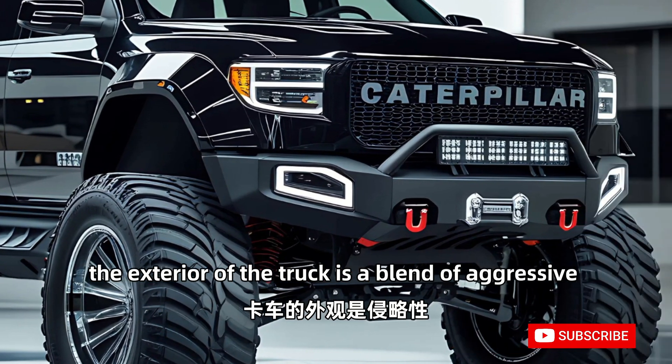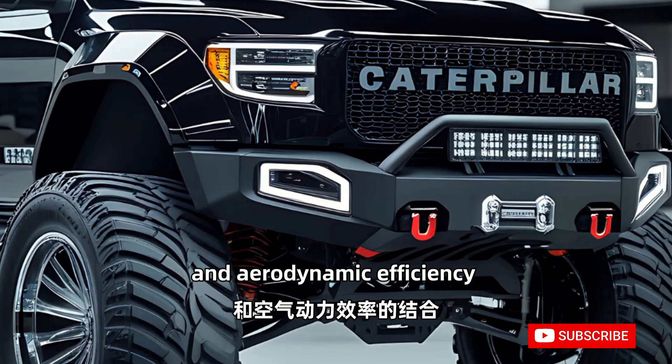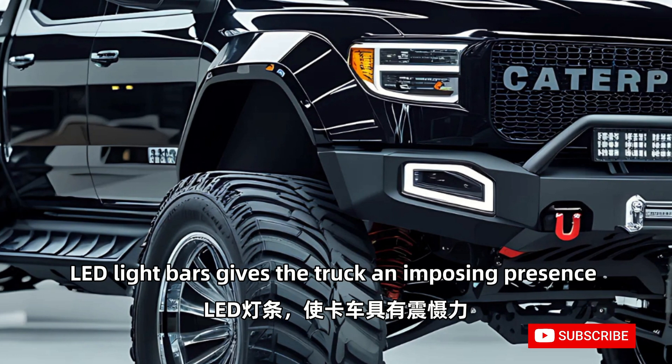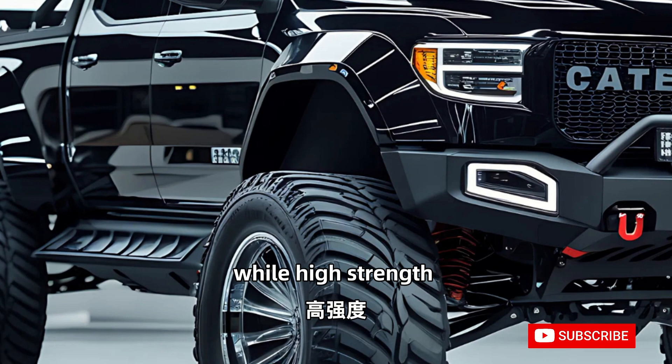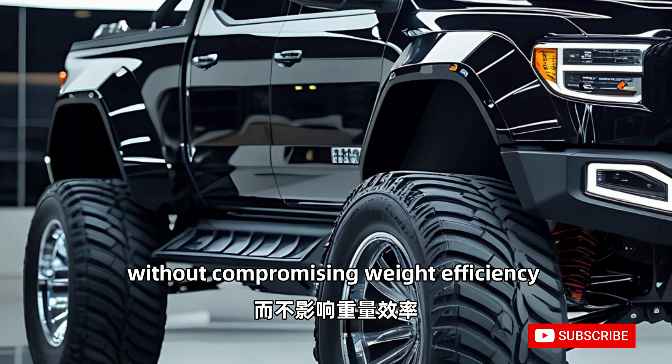The exterior of the truck is a blend of aggressive industrial styling and aerodynamic efficiency. A bold front grille with integrated LED light bars gives the truck an imposing presence, while high-strength steel and aluminum alloy panels provide durability without compromising weight efficiency.